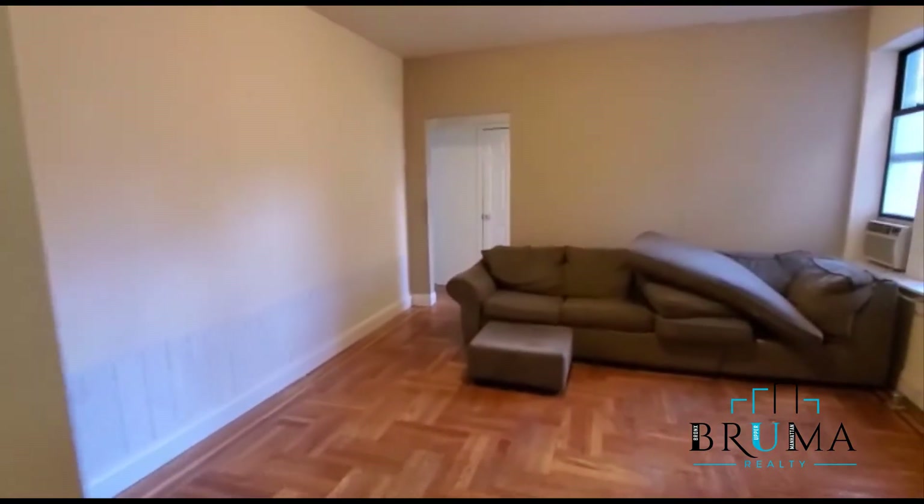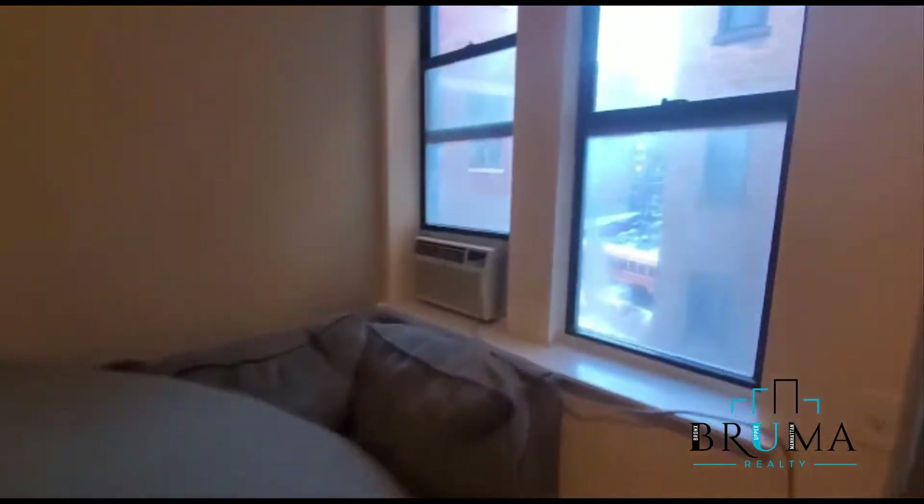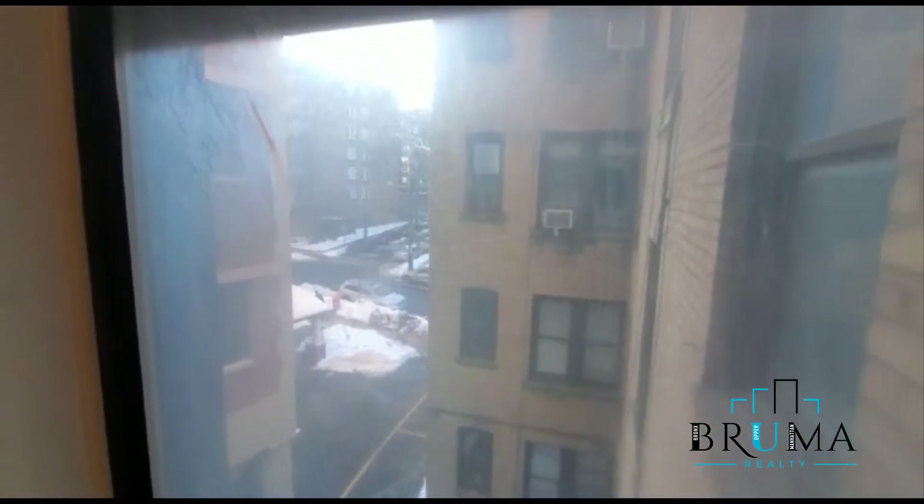Here we have the living room. You can see, with a nice size couch. This I believe is facing Waldo Avenue.